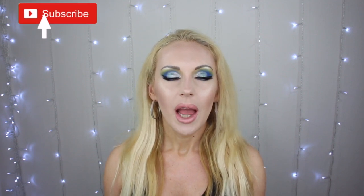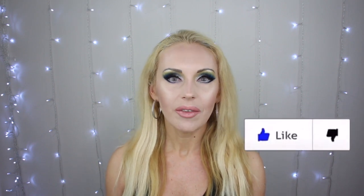Don't forget to subscribe and turn on notifications. I upload every Monday, Wednesday and Friday at 11 a.m. Pacific time. Give this video a thumbs up if you enjoy it and leave me a comment below. Let's get right into this video.